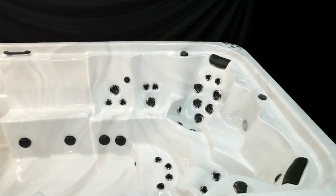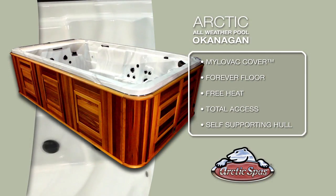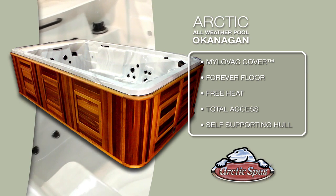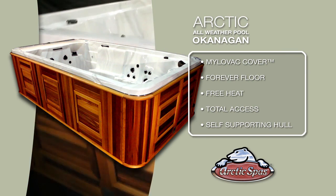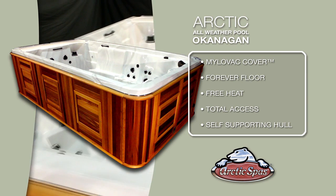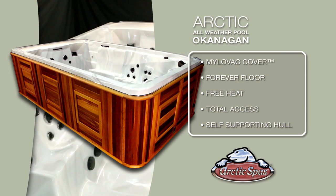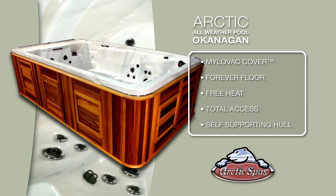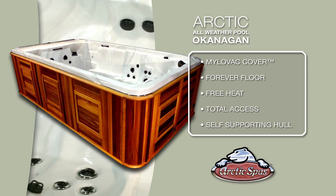As with all Arctic all-weather pools, this spa features the Arctic Advantage My Love at Cover, forever floor, free heat, total access and self-supporting hull. These features are truly unique patented technologies and they are the core designed features that have helped make the Arctic Spas brand world-famous for extreme efficiency, strength and beauty.